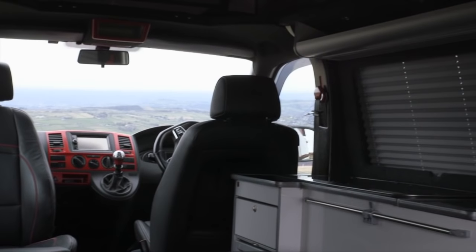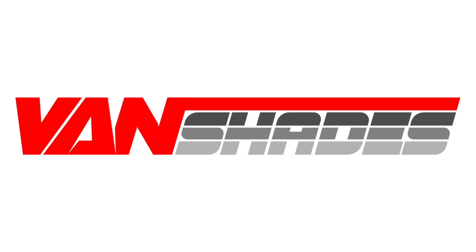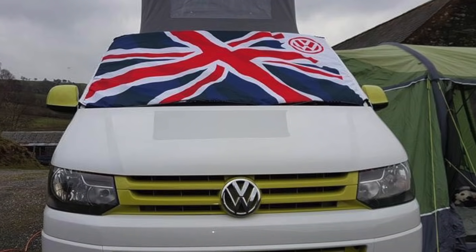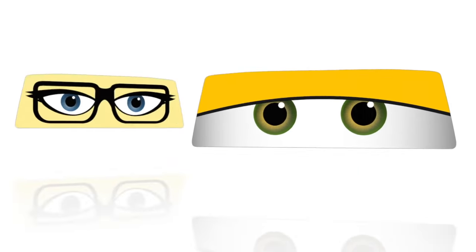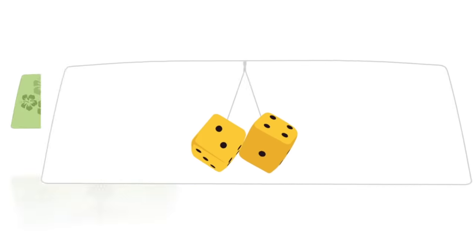The learning curve was steep but we enjoyed the process so much that we started our own business, Vanshades. Vanshades already offers a great range of blackout and insulated privacy covers and pop-up wraps for VW camper vans. We offer a wide choice to the customer. Our screen covers are available in any colour or custom design.